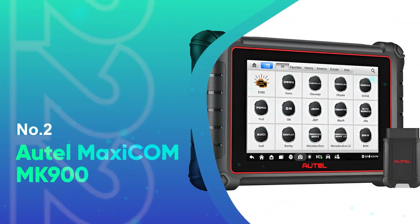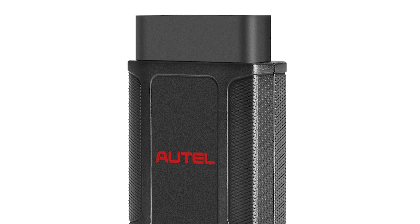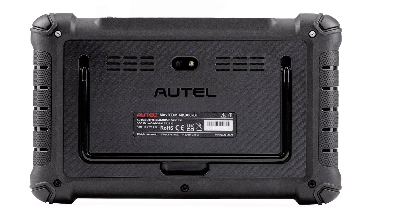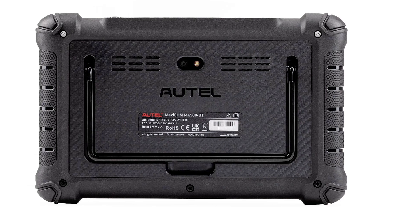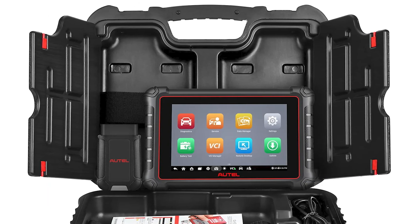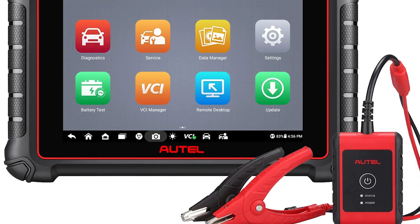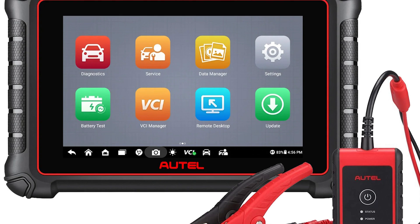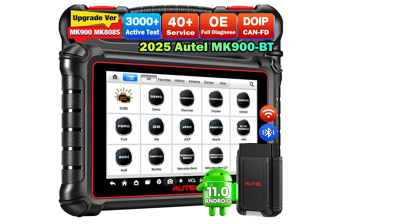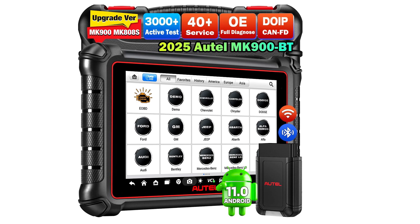Number 2: Autel MaxiCom MK900. The Autel MaxiCom MK900 is the 2025 flagship OBD-II diagnostic scanner, combining the best features of the MK808S, MK808BT Pro, MK808Z, MX900, and even the MK900BT at a far more cost-effective price. Designed for professional-level workshops and serious DIYers alike, the MK900 delivers 40-plus service functions, over 3,000 active tests, and supports 150-plus global vehicle makes from 1996 to 2025.